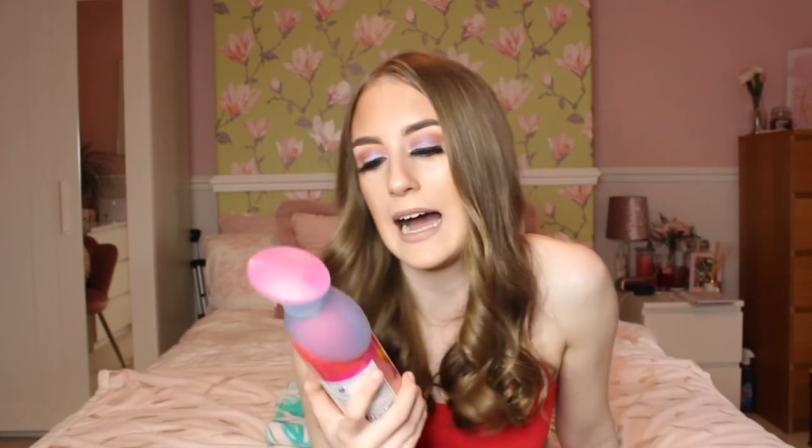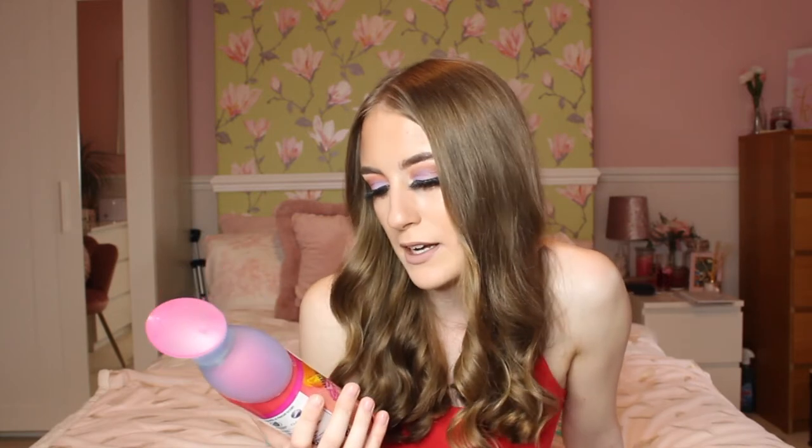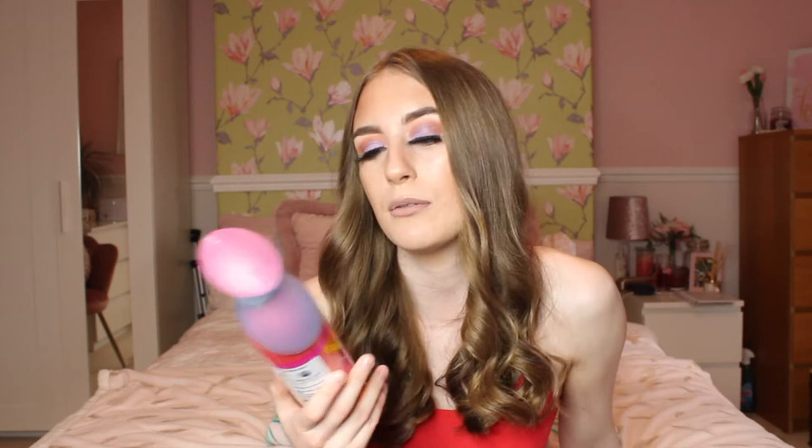Next up in my favourites, I have a limited edition Febreze air mist spray in Caribbean Mango and Raspberry. I absolutely adore Febreze as a brand because they have so many amazing cleaning products and things to make your room smell nice.